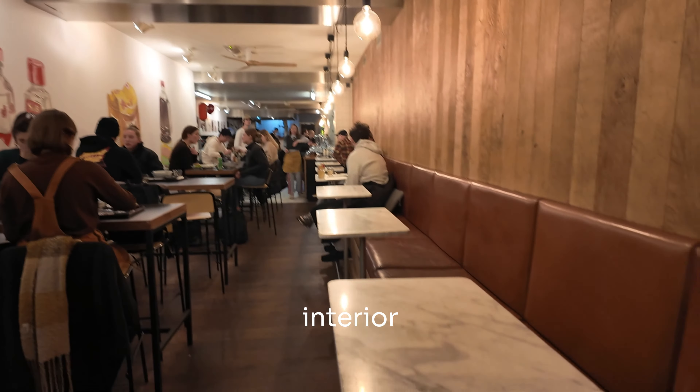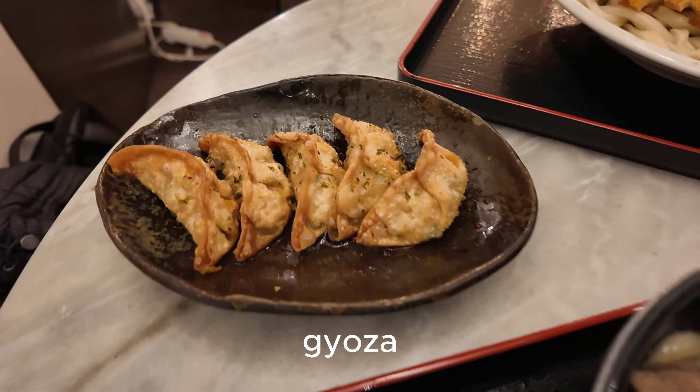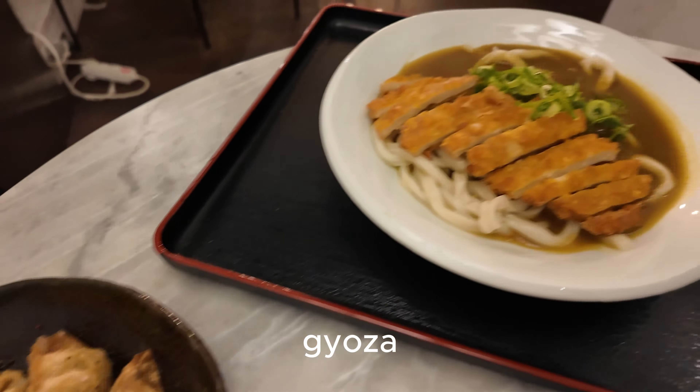I got the nikyu ramen with the beef. My friend got the vegetarian gyoza and also a vegetarian curry katsu. Can't wait to eat it.